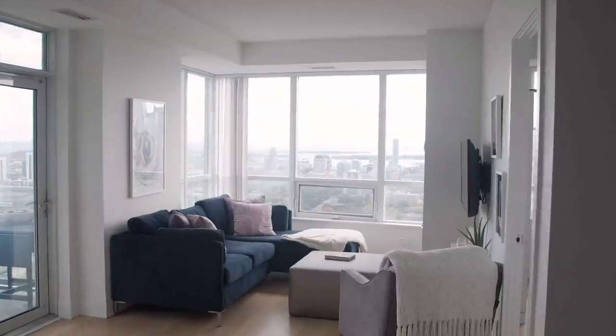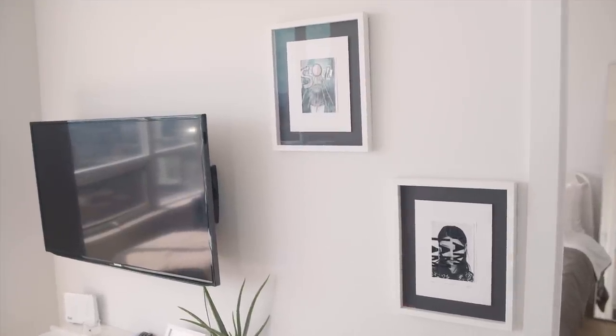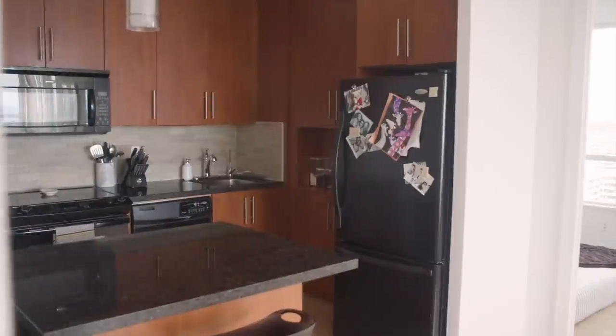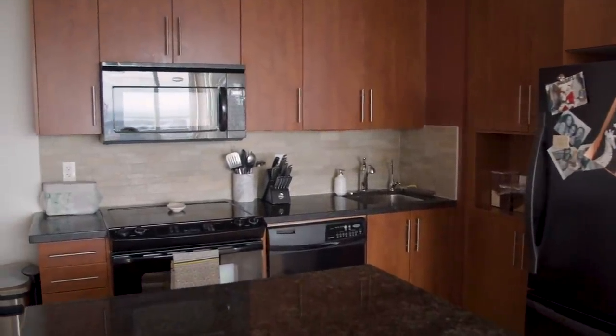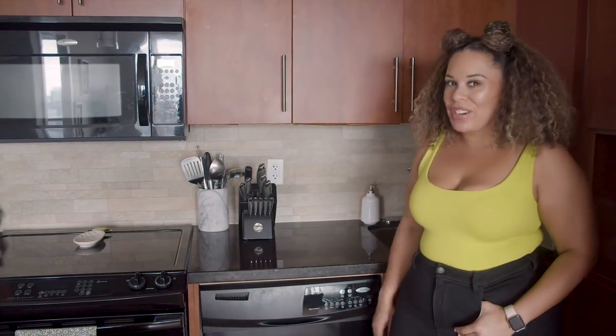The living room is where I do most of my work from home, most of my relaxing, obviously movie watching, Netflix and chilling — we do it all here. Welcome to my kitchen — it is a really great size kitchen. I have all the normal stuff: a good stove, oven, dishwasher. I have a ton of storage space in the kitchen as well, which is great because I do love to cook. I have a full size fridge, full size freezer, all that good stuff.